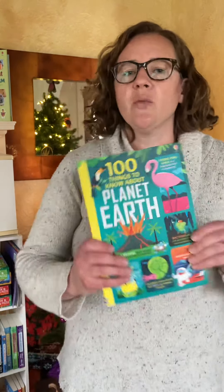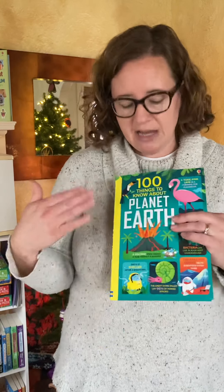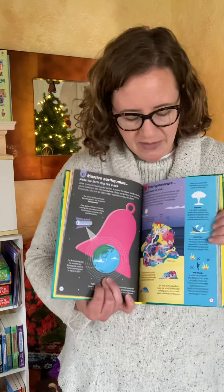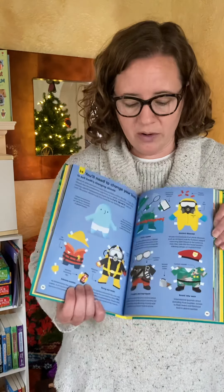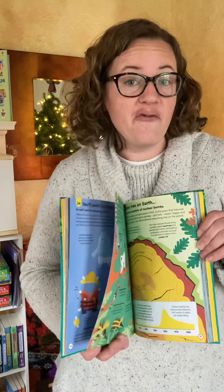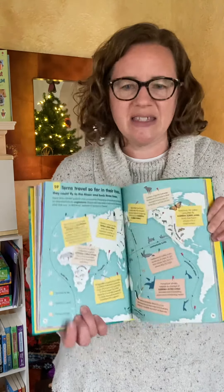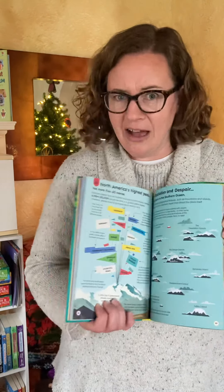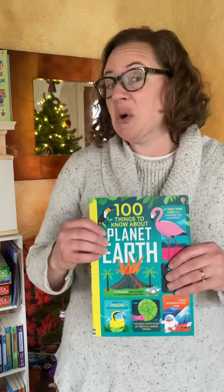For older children, we have the 100 Things to Know About series. There are ten books in this series about different topics — planet Earth, history, science, food, numbers. Every page is full color and has very interesting facts. Right now, we have the 100 Things to Know About Food at my dining room table that we read while eating dinner, enjoying and discussing the absurdity of these crazy facts. This is great for a reluctant reader or an older child in your life.